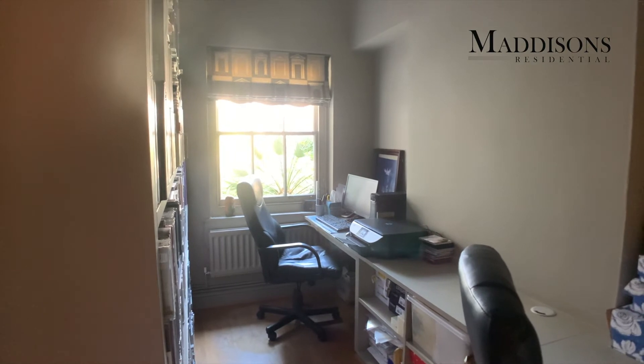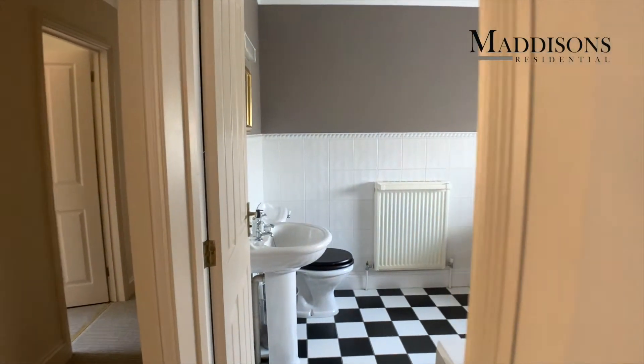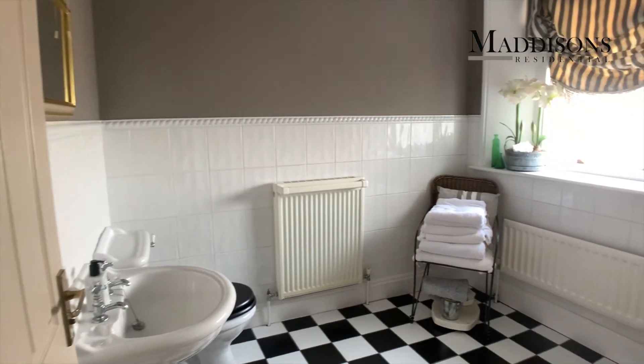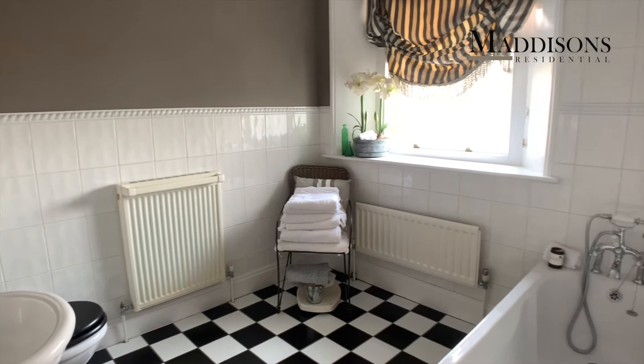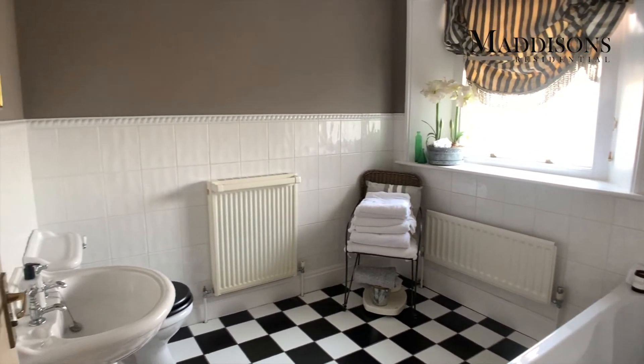We're now going to go up the rest of the steps and take you to the bedroom accommodation. Here we are on this lovely big landing — as you can see, more books. This is a family that love books. Lovely views out there which we'll show you shortly. You've got four bedrooms and three bathrooms. So let's go to the first of the bathrooms — this is the family bathroom, a really nice generous size; you could easily fit a shower cubicle there. And let's now show you the first of the bedrooms.